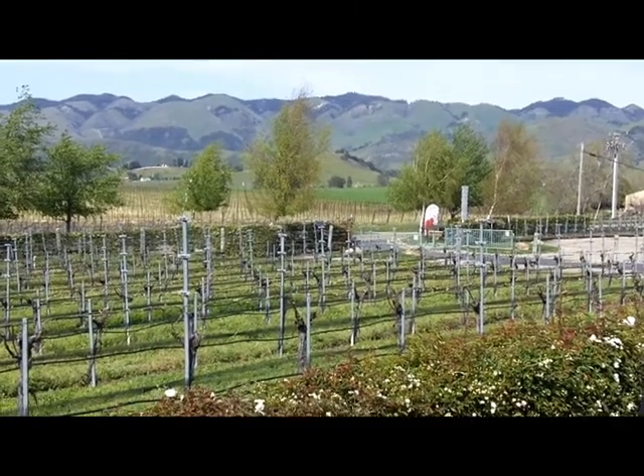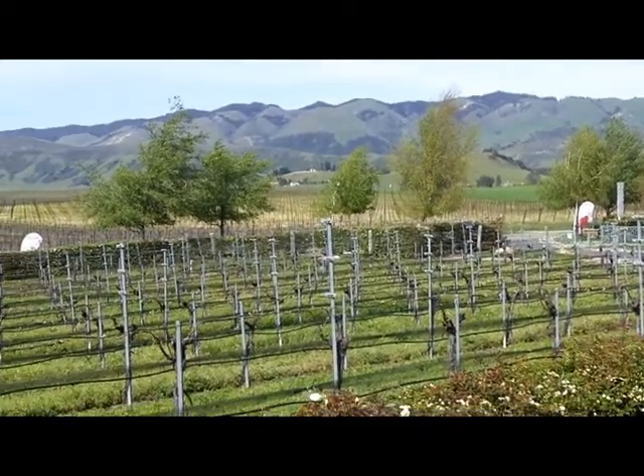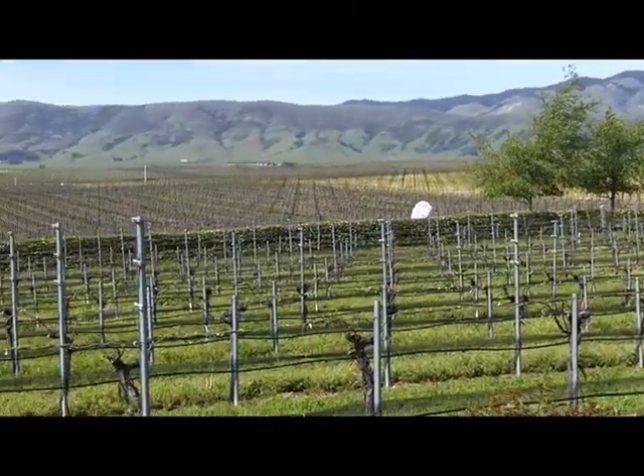The last stop of the day is at Dooman, and this is the second year that Dooman's been at the Edna Valley Winery. Check out the views.